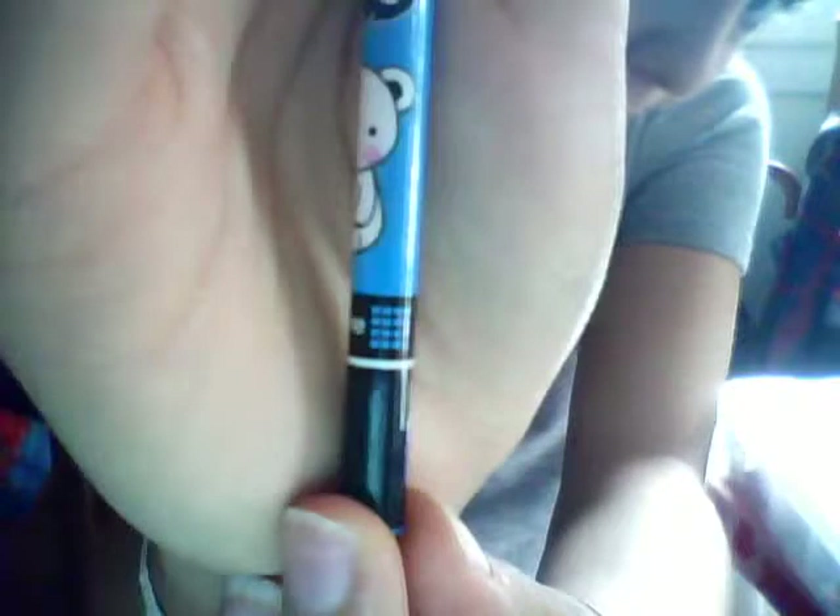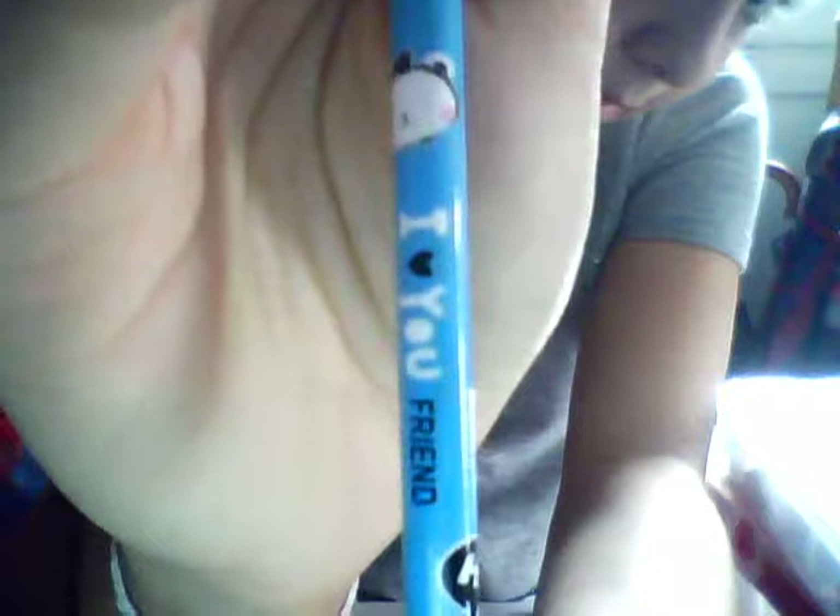Then I can also offer this other pencil — it's a kawaii pencil, it's blue, with a kawaii polar bear and another bear here. On the top there is an eraser, as you can see. Brand new, never been used.